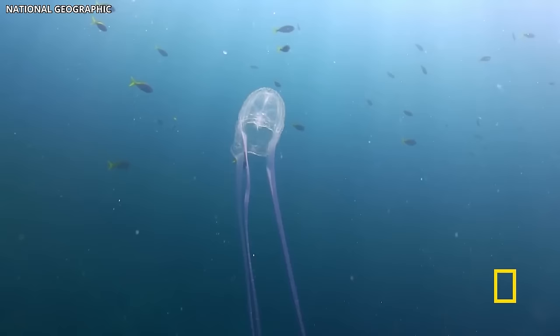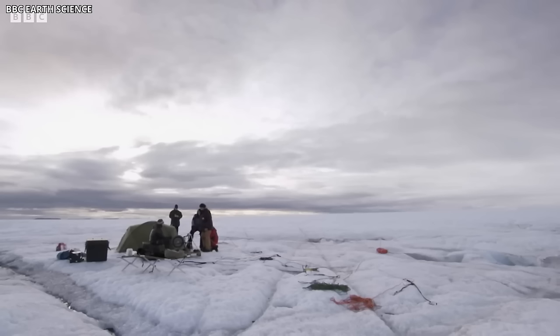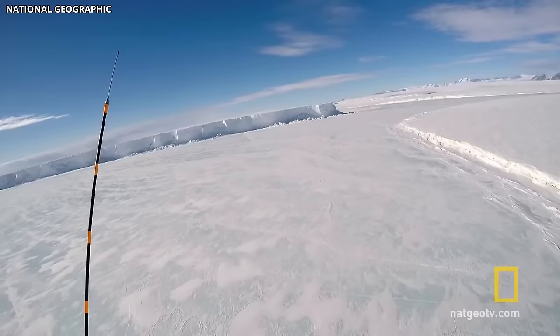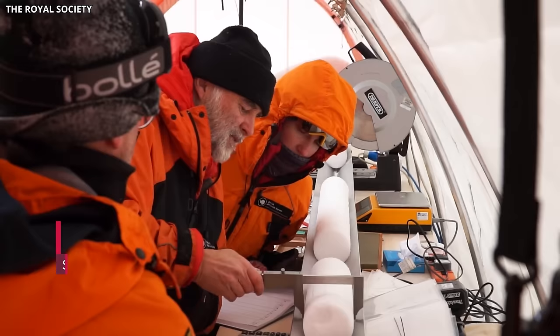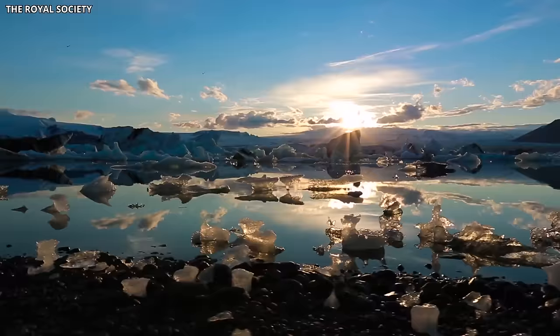Even more astonishing was the retrieval of a tentacle believed to belong to a jellyfish, measuring about a foot long. This discovery revealed a hidden world thriving beneath the outer edges of the Ross Ice Shelf, the largest floating ice chunk in Antarctica. The research project, initially aimed at understanding the impact of climate change on the melting ice shelf and its ecosystems, led to the unveiling of this interesting underwater realm.